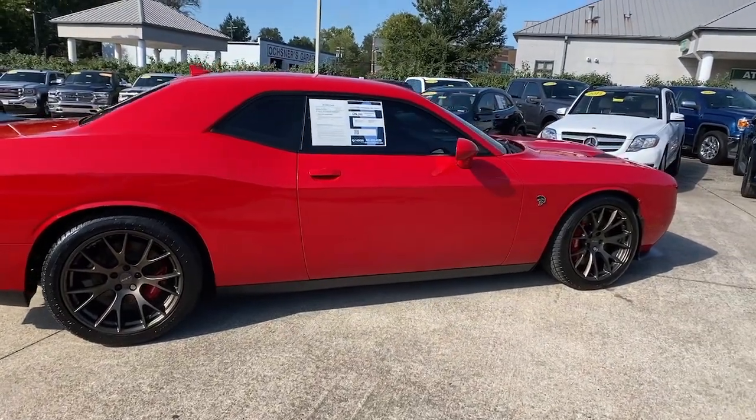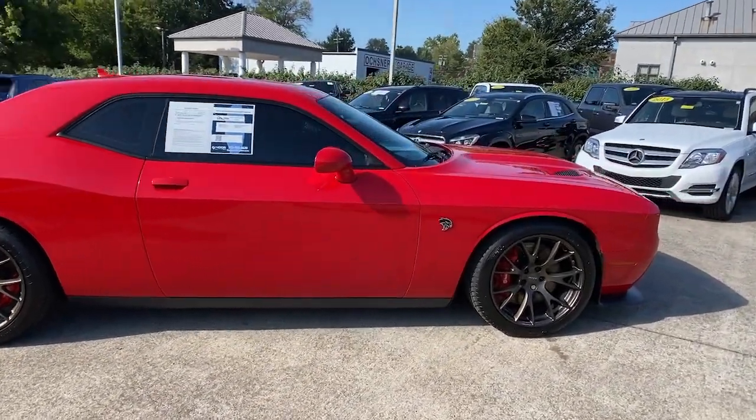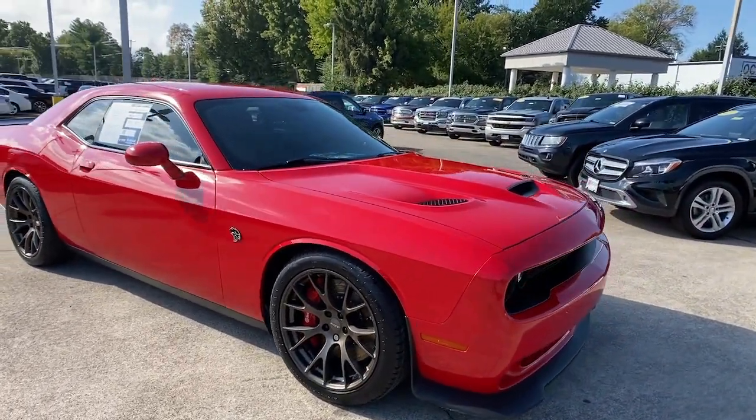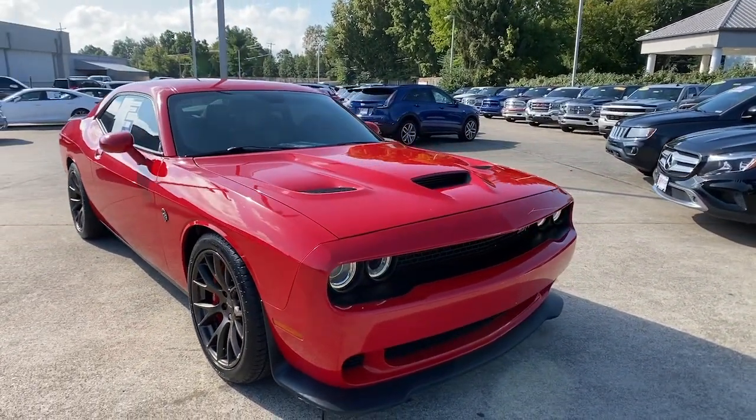This could be the car for you. The 2016 Dodge Challenger, with less than 70,000 miles on the odometer, this vehicle provides excellent value.